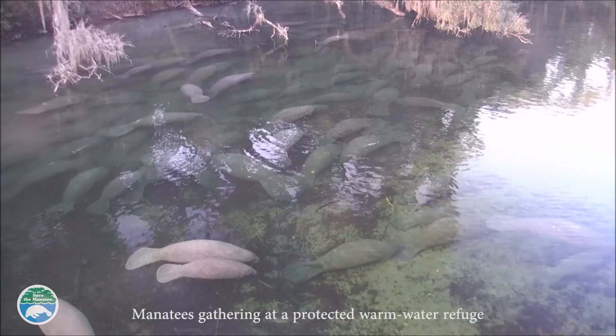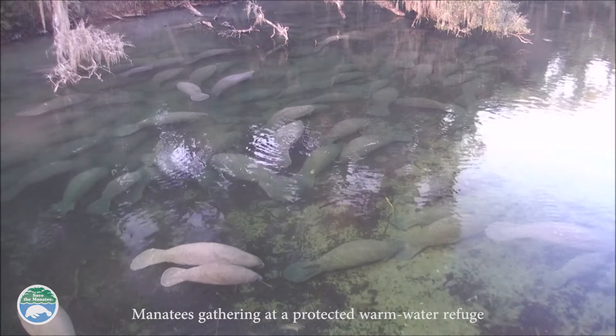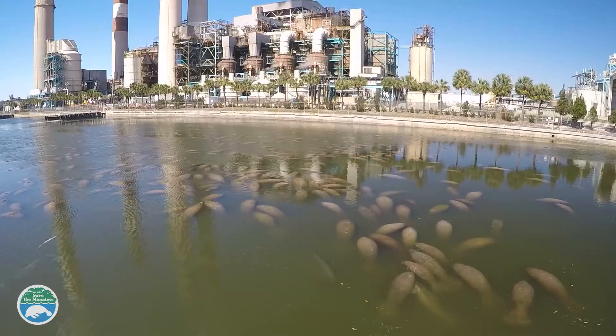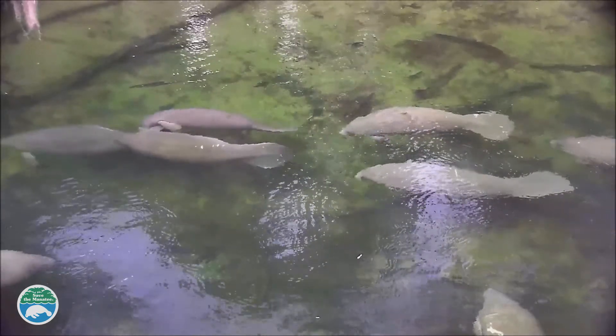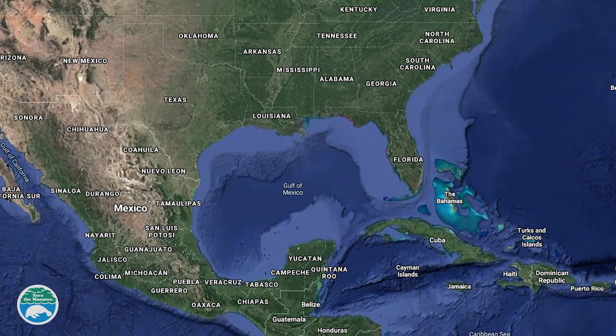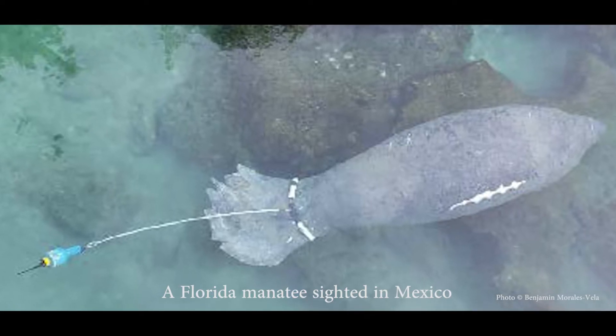In the winter, they're concentrated in Florida, seeking refuge from cold water temperatures at warm water sites like springs or power plants. But in the summer, as water is warm, they start to travel. Along the Gulf of Mexico, they may go to Alabama, or even as far west as Texas. Some Florida manatees have also been migrating to the south and have shown up in Mexico or Cuba.